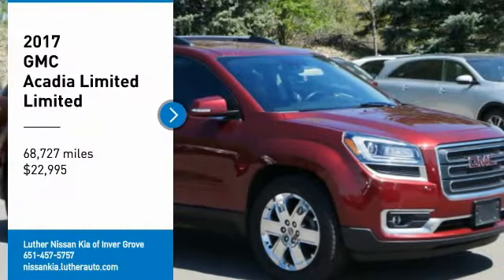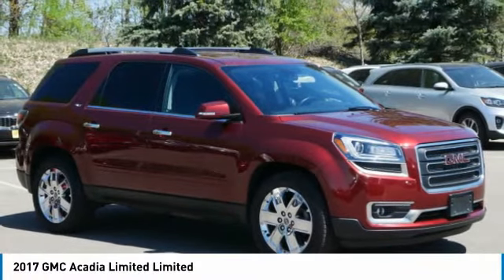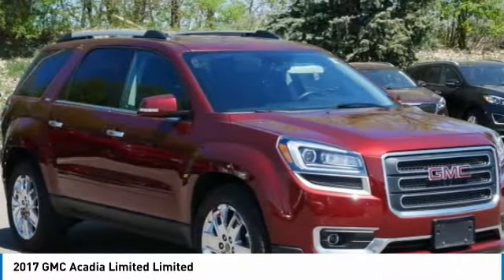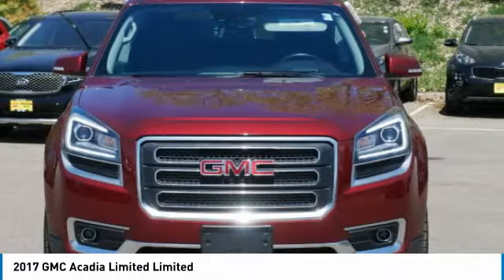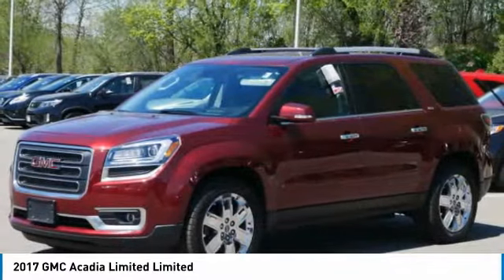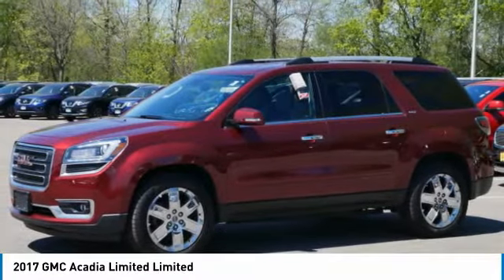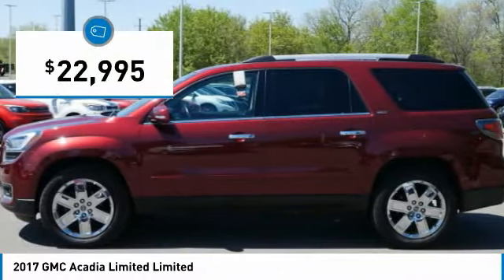Take a ride in the 2017 Acadia. The GMC Acadia has great capability coupled with exceptional safety, offering better fuel economy, advanced technology, and thoughtful ergonomics. The Acadia is a premium utility that rejects compromise and is priced below $25,000.